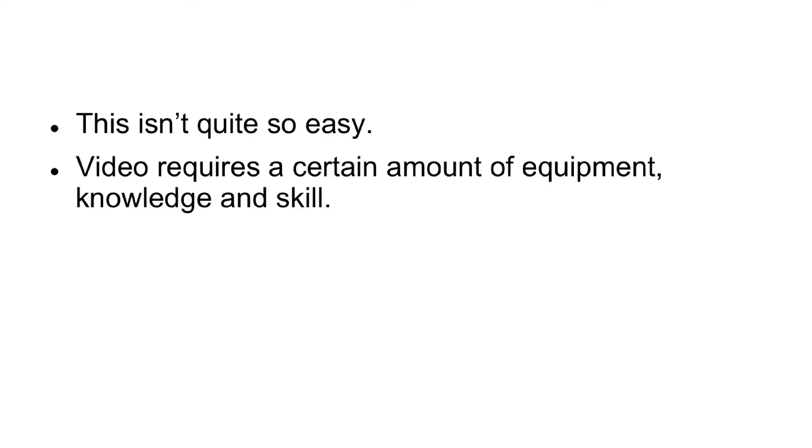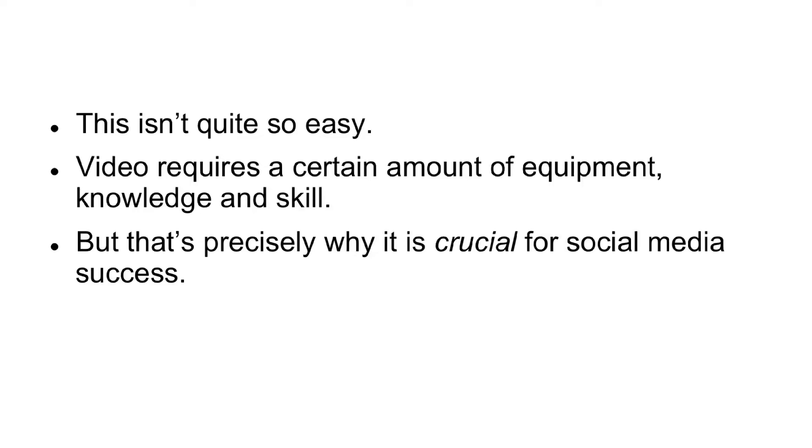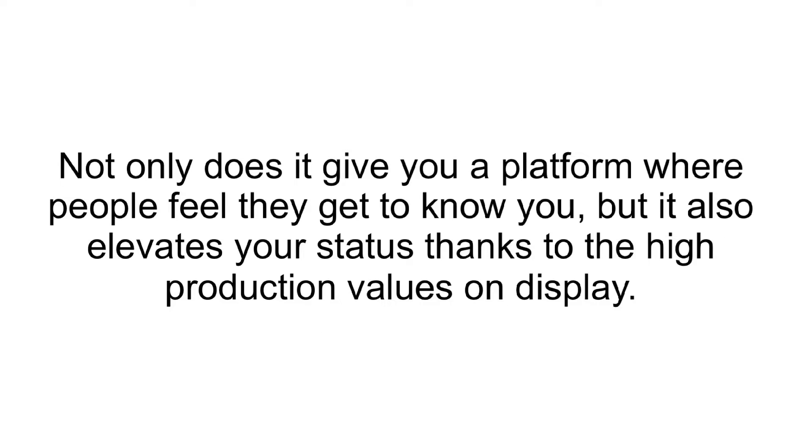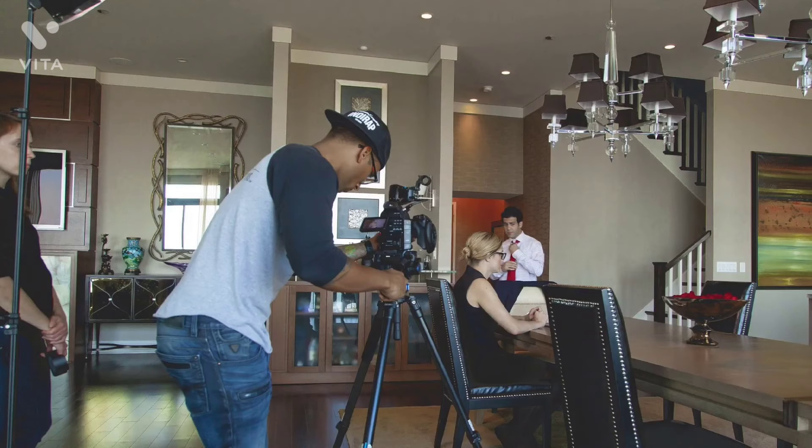Number two: make video. This isn't quite so easy. Video requires a certain amount of equipment, knowledge, and skill. But that's precisely why it is crucial for social media success. YouTube and Instagram go hand in hand. Not only does it give you a platform where people feel they get to know you, but it also elevates your status thanks to the high production values on display. This is content that you couldn't have just put together in your mom's basement, and it suggests you're a professional who knows what you're doing.